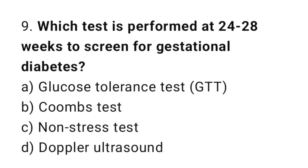Question number nine: which test is performed at 24 to 28 weeks to screen for gestational diabetes? The right answer is option A: glucose tolerance test.